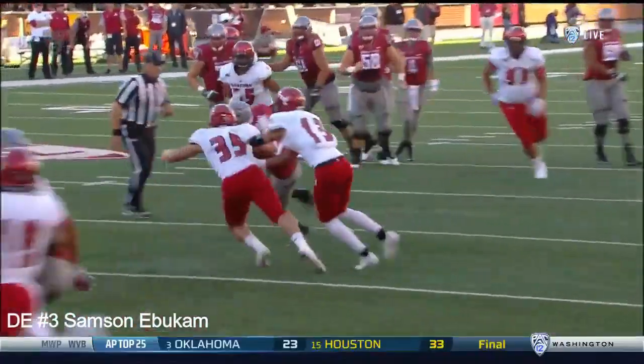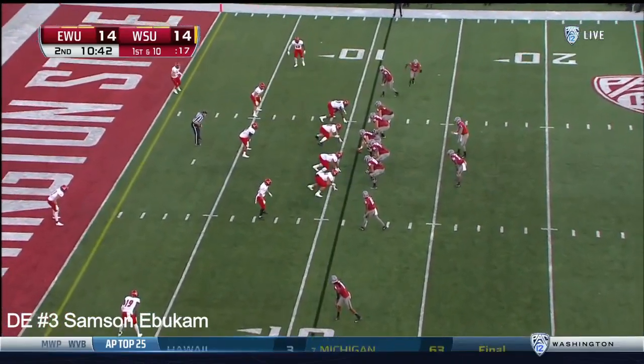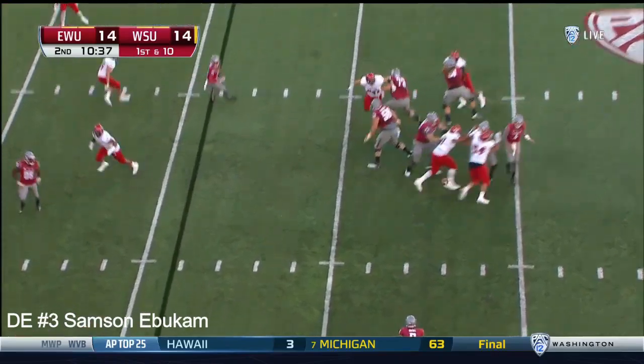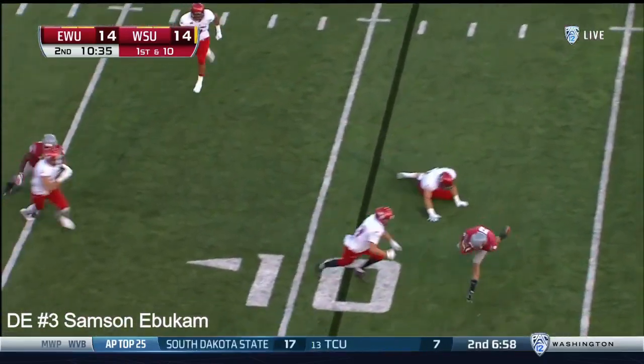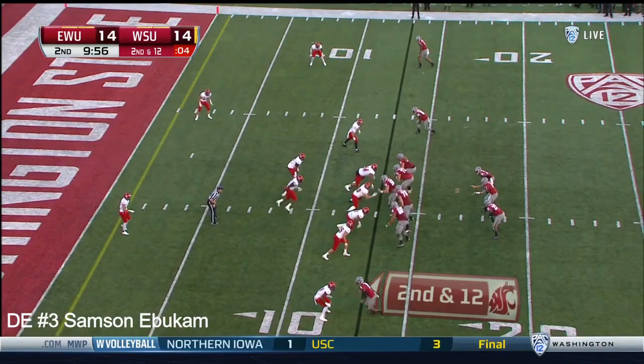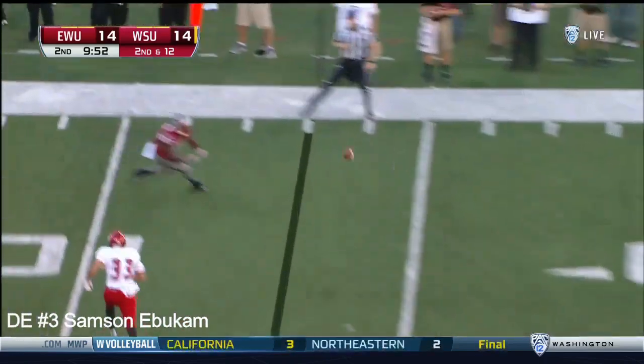Look at the spot of the ball — how is this first and goal? Falk takes it out to Gabe Marks in space, made one man miss but could not get it in. Now from a two-back set, four on the play clock, he takes the snap, feels the heat, gets it out.